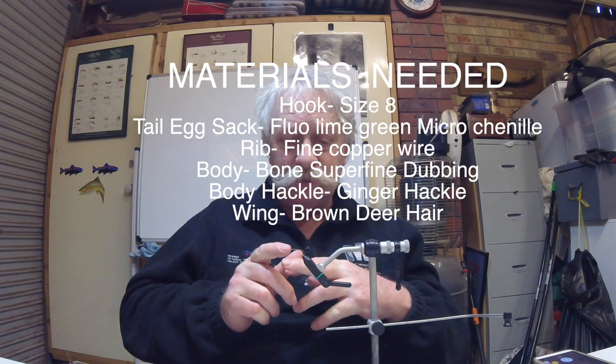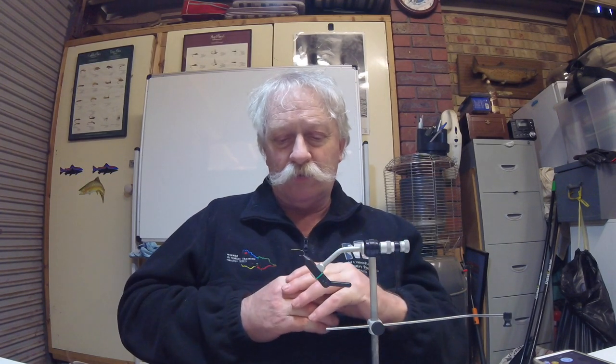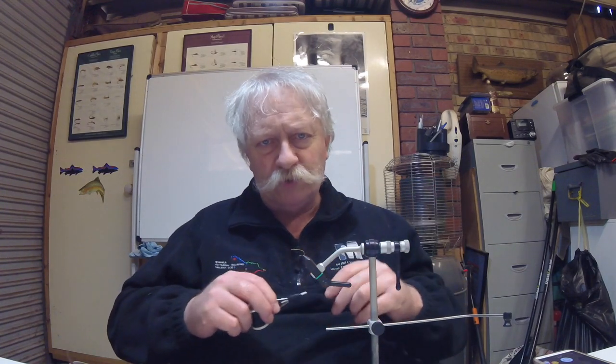The hook we use is a size 8 - just a normal one, down eye, straight eye, or up eye, your choice. I've been fishing this fly for over 30 years and I've tied it with an up eye, which can be an advantage, but it's no real big deal. At the moment I've got a down eye. The thread we need is 6-0. We use 6-0 because it's got a lot more strength than 8-0, and because it's a big fly you don't really need to use a real fine thread. Let's start by tying the thread onto the hook.